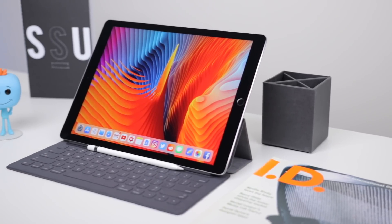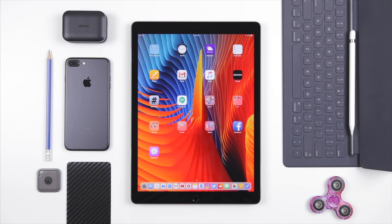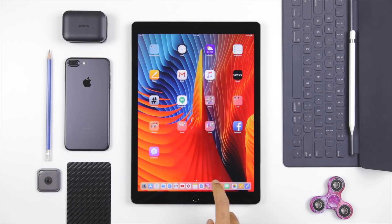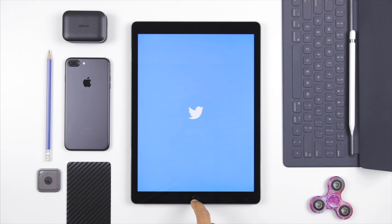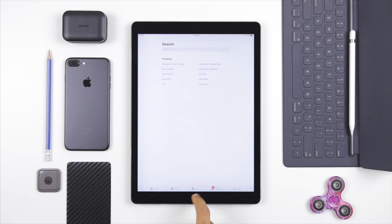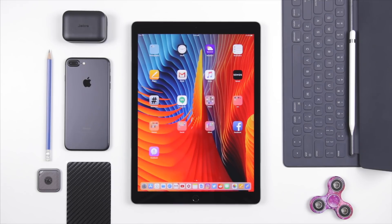I have the 2016 12.9 inch iPad Pro and it still performs very well on iOS 11. Things open fast, apps have no delay really at all, and it's still a great overall performer. The 2016 version is still a great overall iPad, so if you want to save a bit of cash over the 2017 version, it's still a great option.